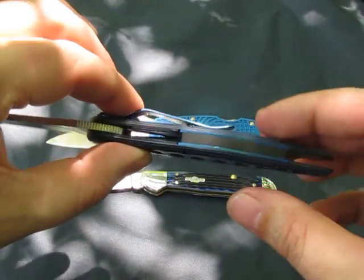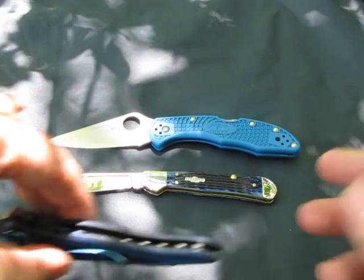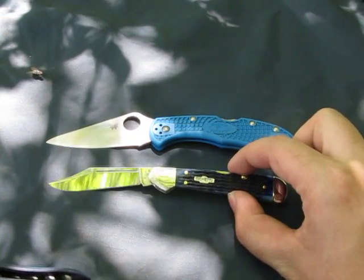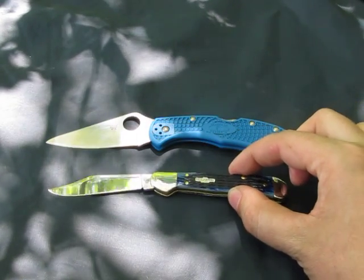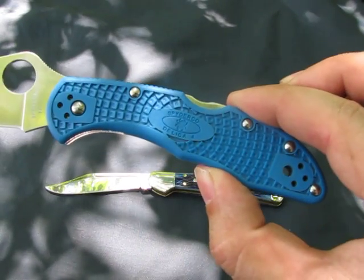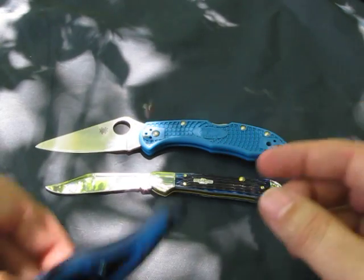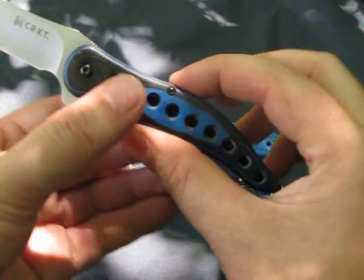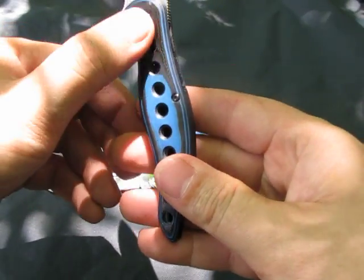As far as materials go, not a huge difference in these knives, though each one is different. Bone handles for the Case, G10 for the Spyderco Delica 4, and Micarta for the Premonition. Very smooth — I like Micarta actually. I don't feel any rough hatches anywhere on it.